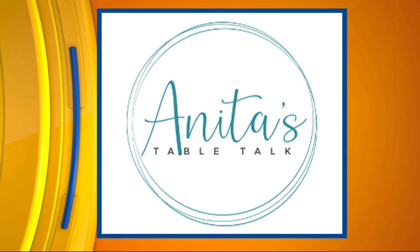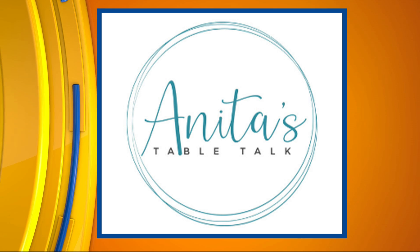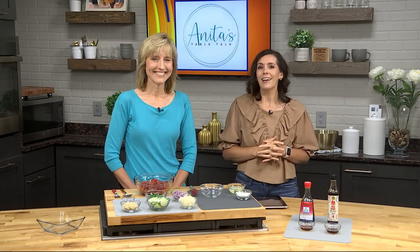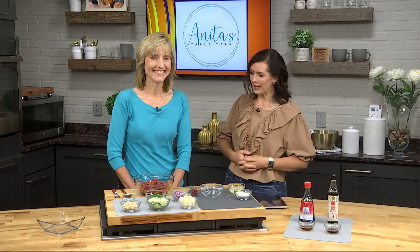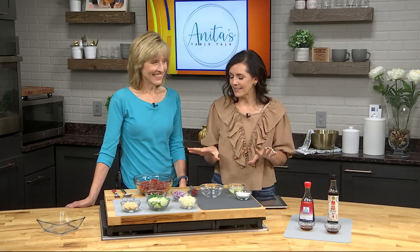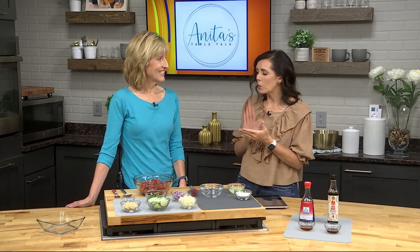Tomatoes are coming in hot right now in vegetable gardens. And here with a fresh idea on how to use all of those tomatoes is our guest chef Anita Dukeman. I see tomatoes, but then I see a whole lot of other things here. So what are we talking about?